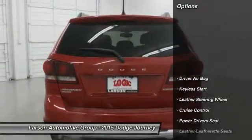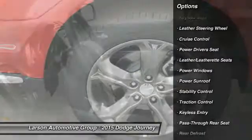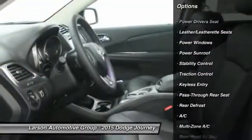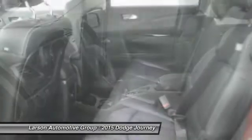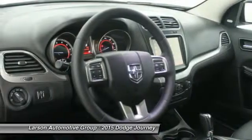Here are some of this vehicle's great options: steering wheel audio controls, all-wheel drive, traction control, stability control, power driver's seat, power sunroof, air conditioning, four-wheel ABS, alloy wheels, and power steering.